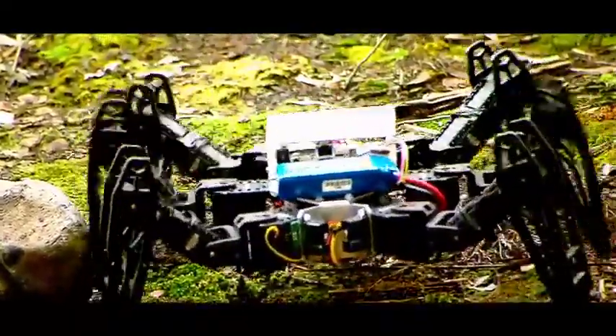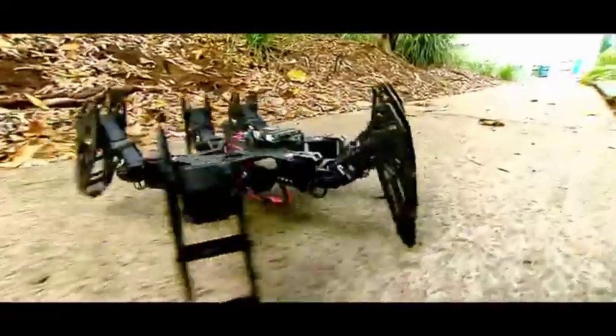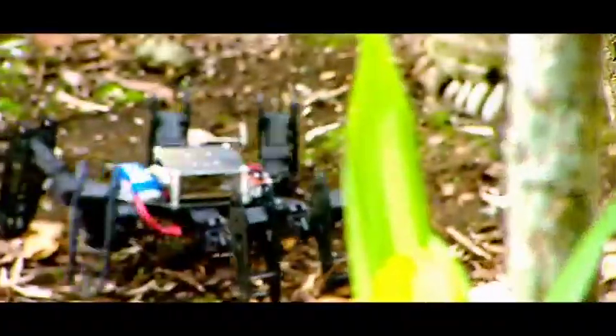Unlike some other high-tech robots that use images to analyse the type of terrain they are walking on, the hexapod uses its legs. It tests the ground by using tactile or touch feedback from the servo motors to tell the difference between things like concrete, grass, pebbles and sand.